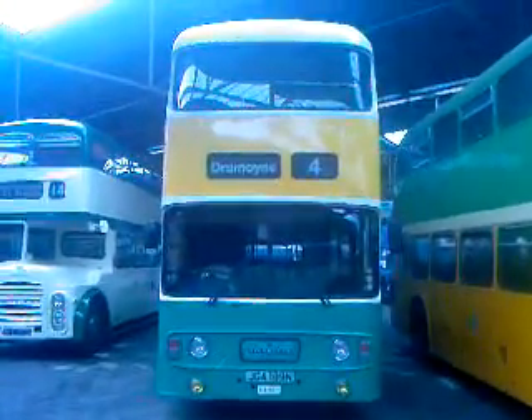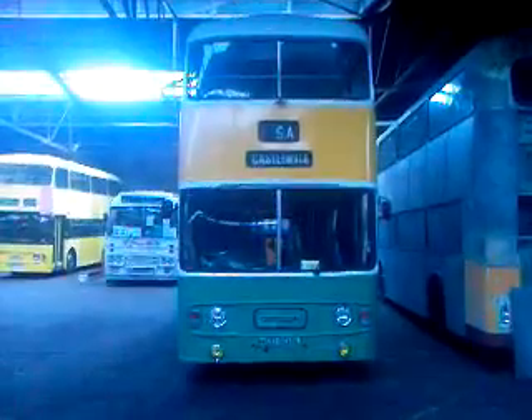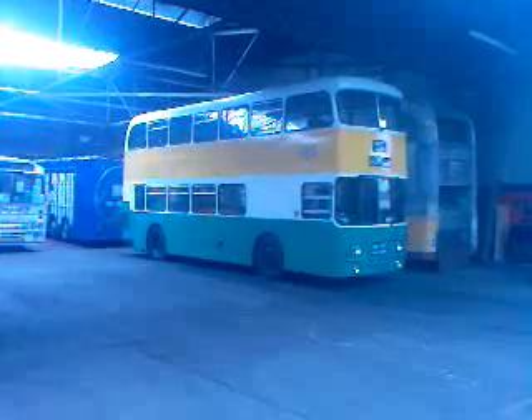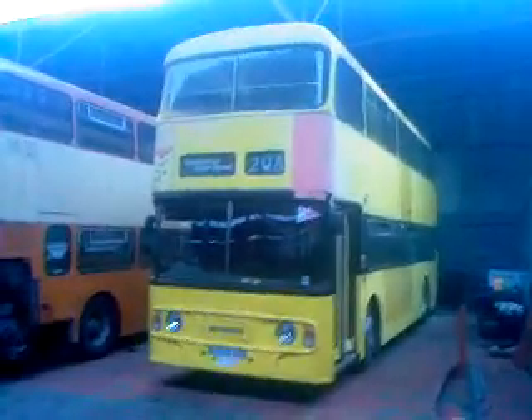An Atlantean, built in 1975. A Glasgow Atlantean, built in 1971. A Glasgow Atlantean, built in 1977.